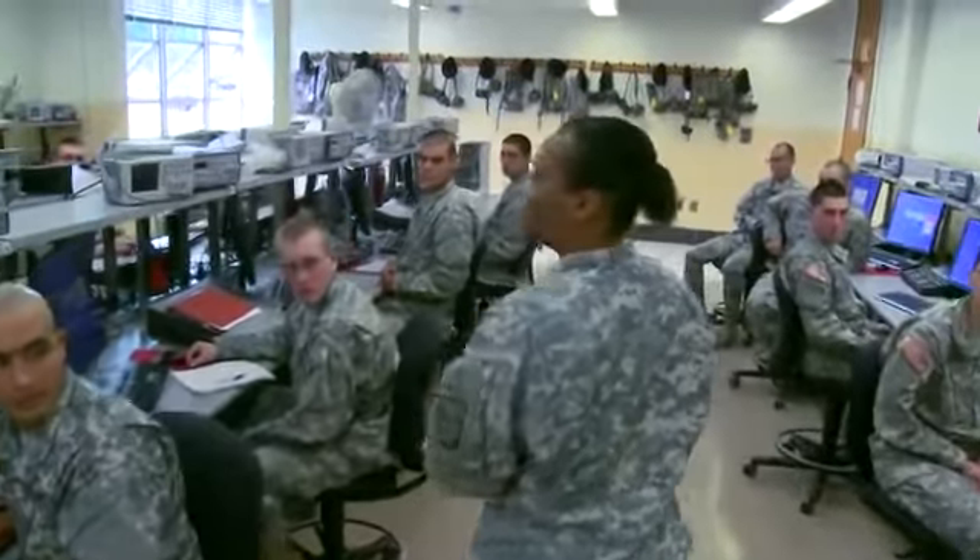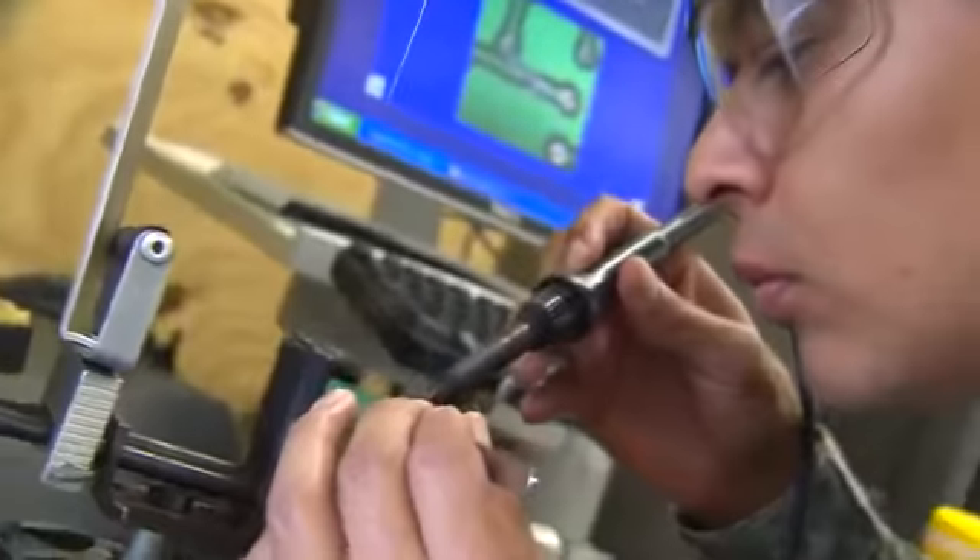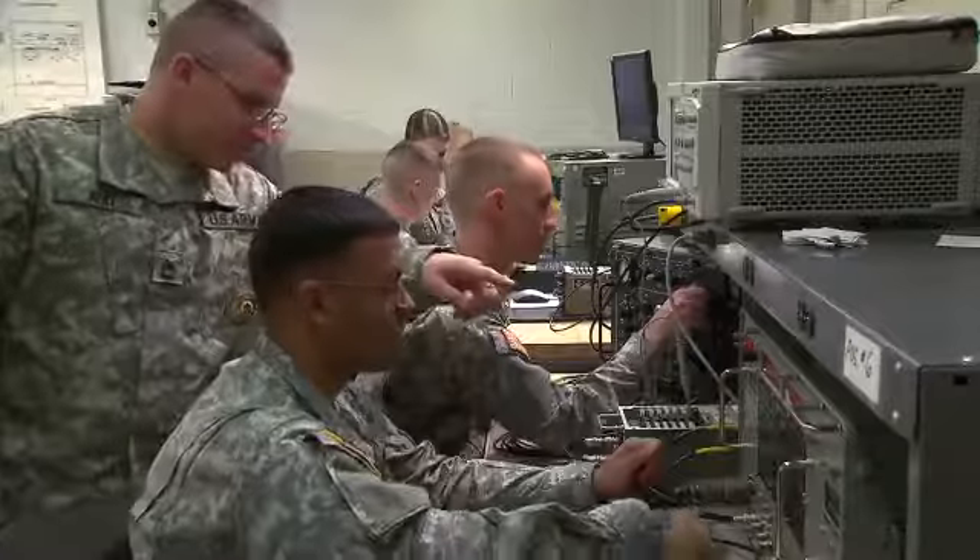The Army will train you in basic electronics, how to read wiring diagrams and flowcharts, and how to make basic repairs. You'll also be trained in the use of the Army's specialized test equipment.